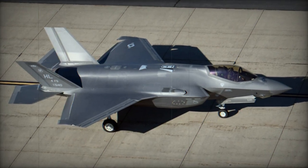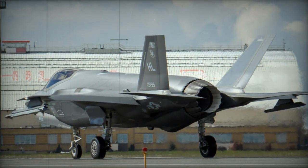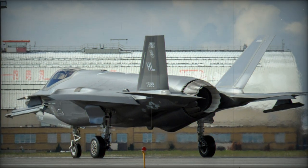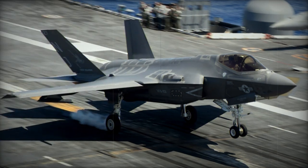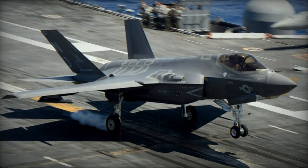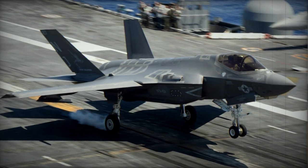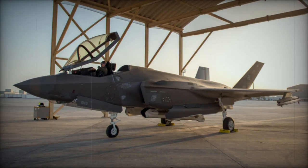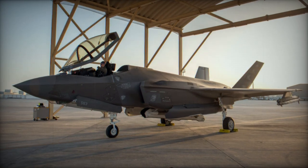However, development of this fighter was plagued by constant cost overruns. In 2015, the short takeoff and vertical landing version of the F-35, the F-35B, reached initial operational capability with the U.S. Marine Corps. During the same year, full-rate production of the F-35A was underway, and the F-35A entered service with the U.S. Air Force in 2016. A carrier-based F-35C version reached initial operational capability with the U.S. Navy in 2019.